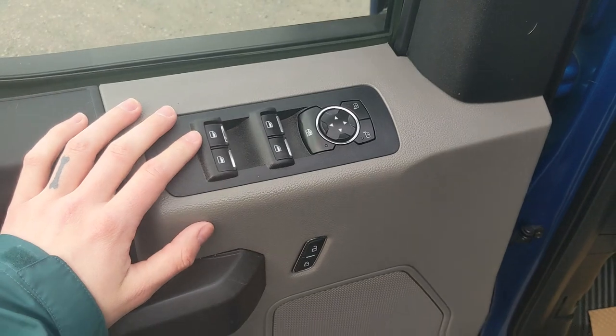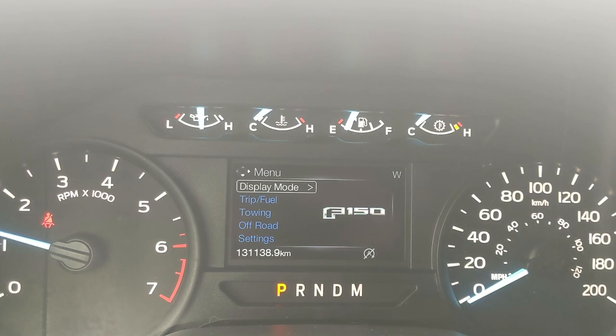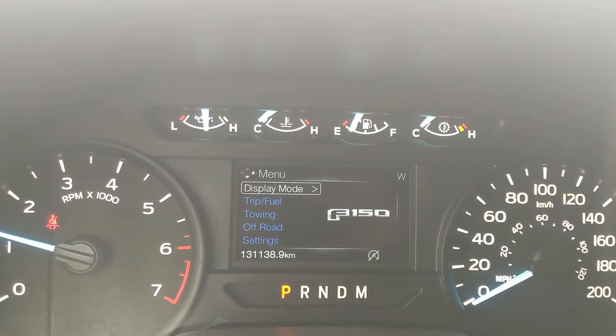Looking into the front, you have power windows, power mirrors, and power locks. Sitting in the truck with it running, you can see it's sitting at 131,138 kilometers.